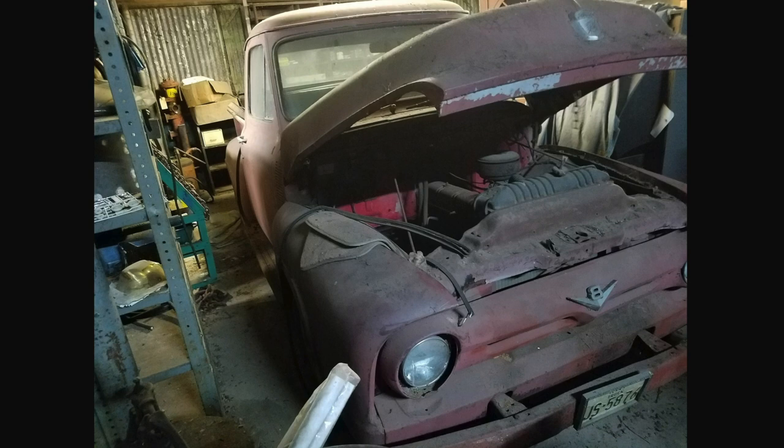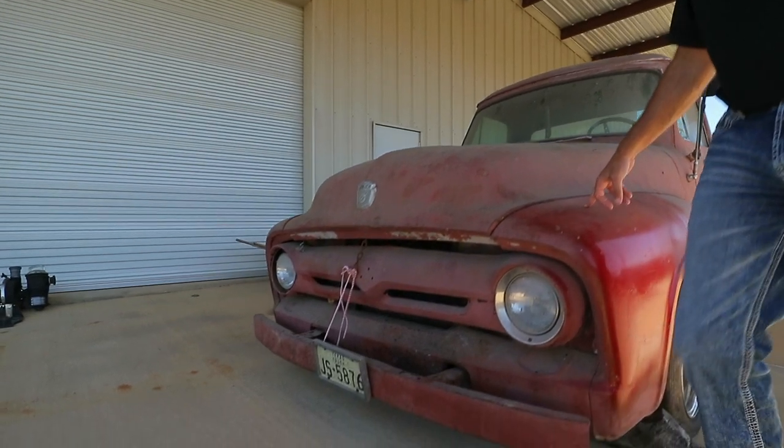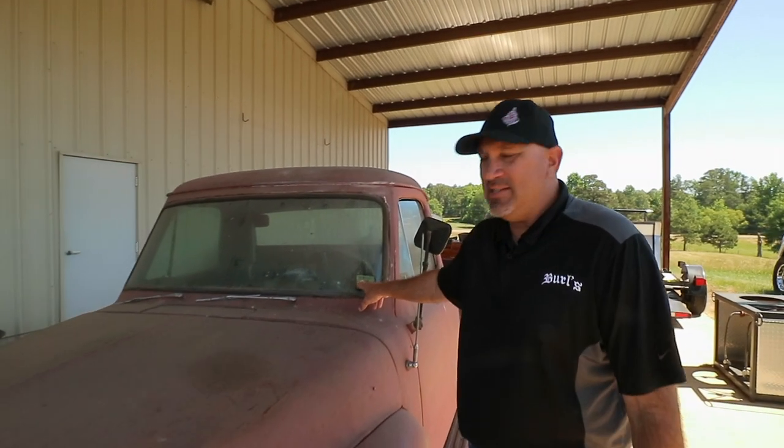This is a barn find we found in Overton, Texas. An employee that used to work for me had this truck — he's had it for over 20 years. The truck was last registered and on the road in 1986.